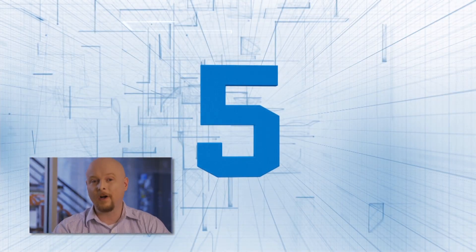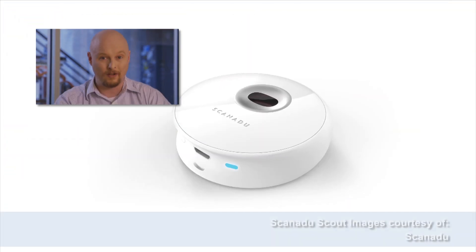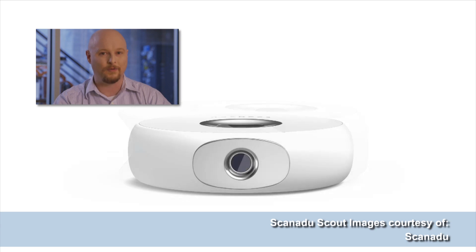Number five: the Star Trek Tricorder. In the Star Trek universe, the Tricorder is a sensor array that can do pretty much anything, but its most important function is helping Dr. McCoy diagnose crew members. In reality, the Qualcomm Tricorder X Prize promises a $10 million reward for the team that can build a working Tricorder. The competition has been whittled down to 10 teams, including Scanadu, which recently held a wildly successful crowdfunding project for its product, the Scanadu Scout — kind of a Tricorder Junior.